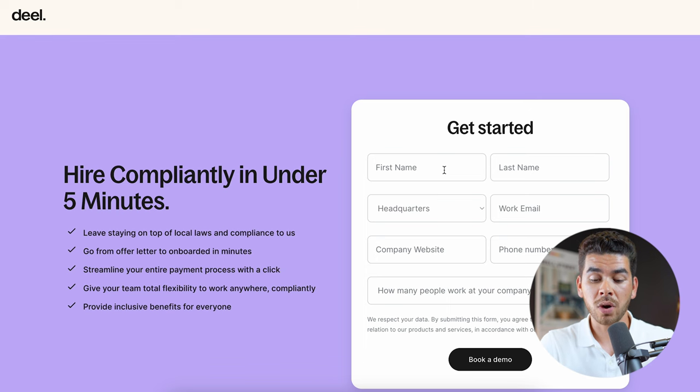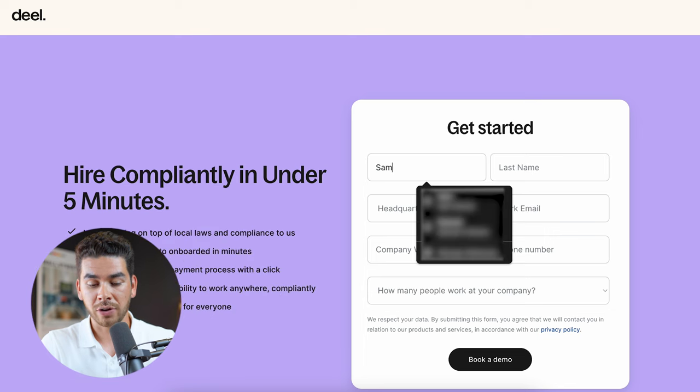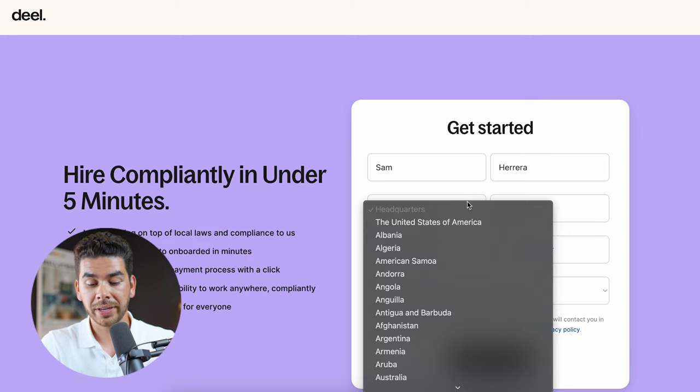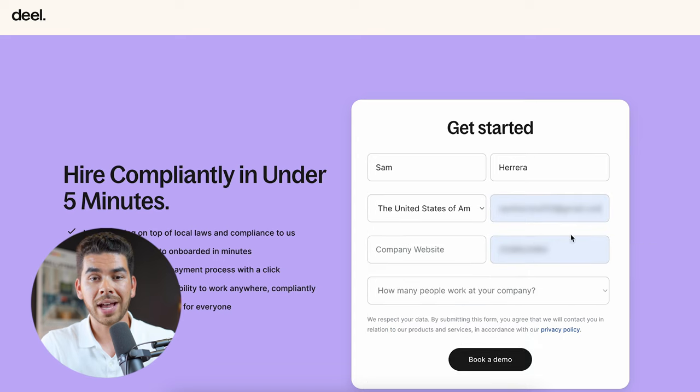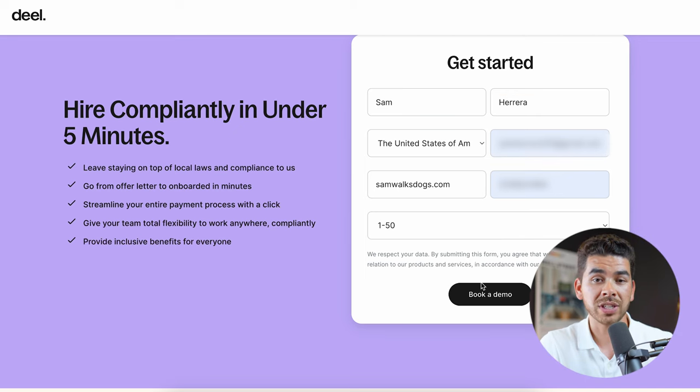Once you're ready to submit your quote, go back to the top and enter your first name, last name, headquarters, work email, and company website. You'll also want to indicate how many people work at your company. Once you're finished, click 'Book a Demo' and the Deel team will reach out to you shortly.